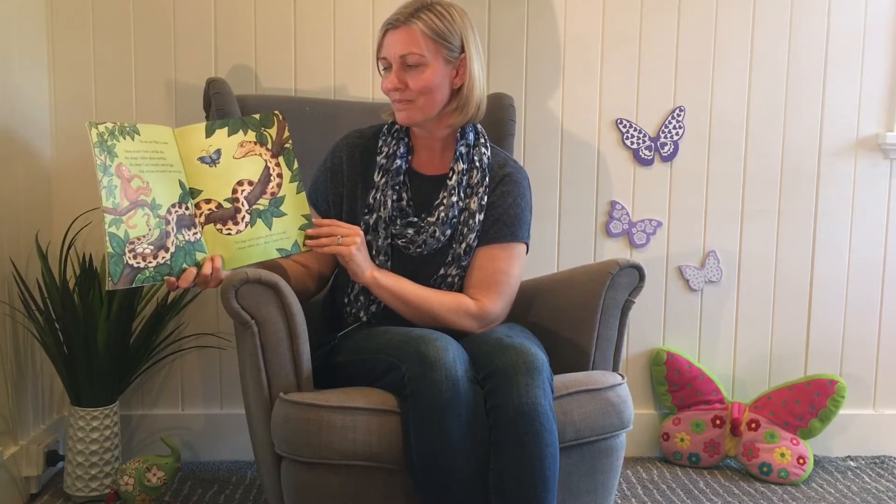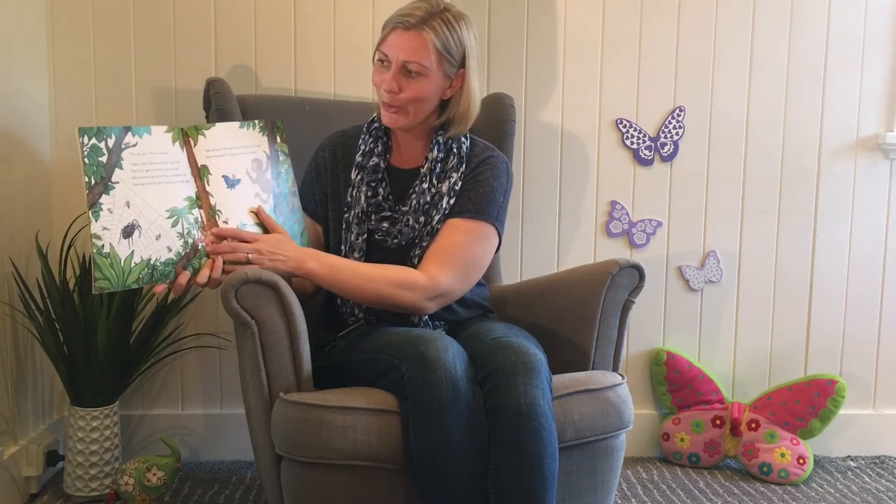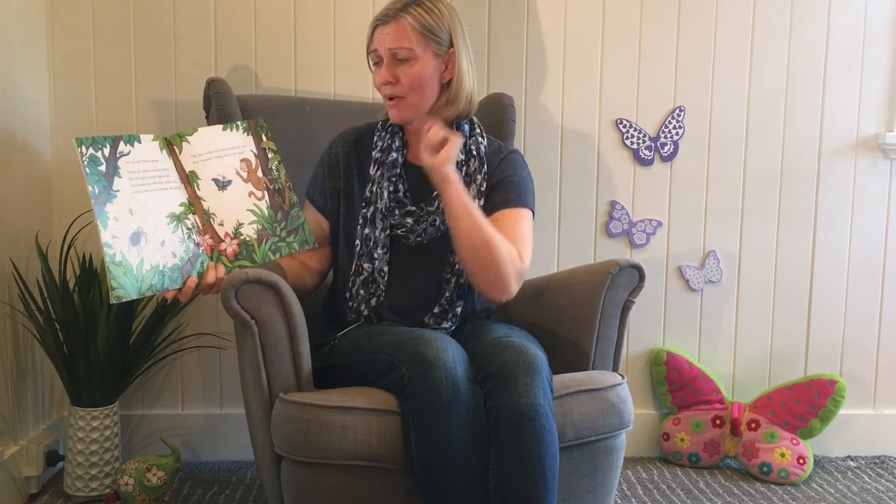Do you think Butterfly's going to get it right this time? No, no, no. That's a spider. Mum isn't black and hairy and fat. She's not got so many legs as that. She'd rather eat fruit than swallow a fly. And she lives up in the treetops way up high.